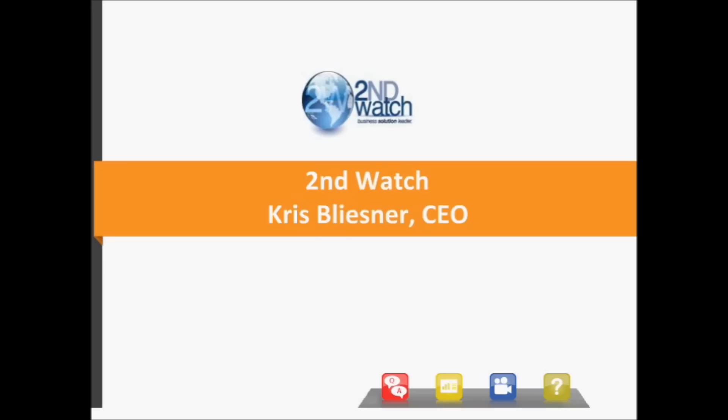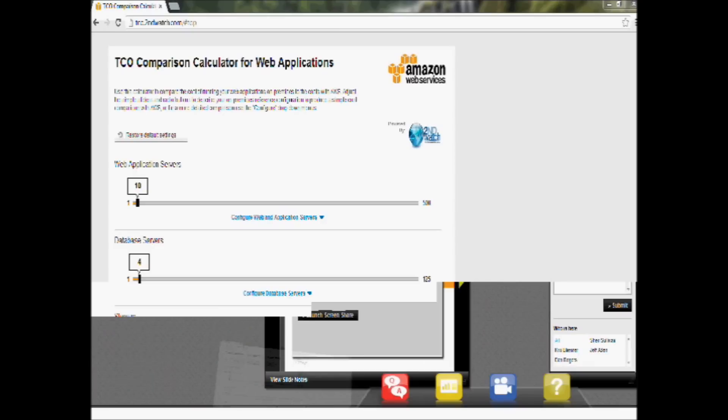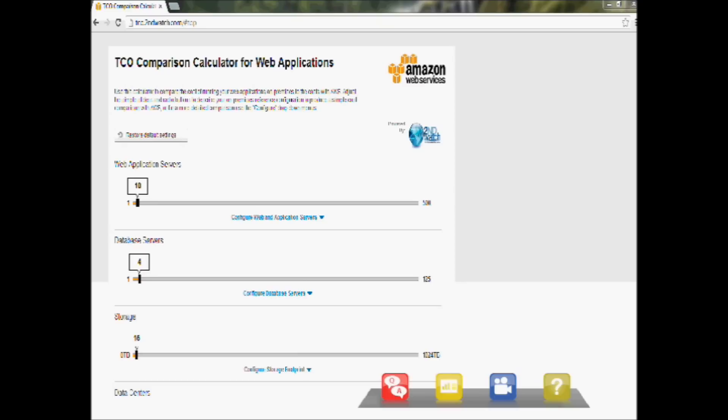I'm now going to hand over to Chris Blesner from Second Watch to go into more detail on how to calculate cost savings. The easiest way to do this is to pull up the TCO calculator we've built. Now you should be looking at the TCO comparison calculator for web applications. I've loaded this with a sample application so people can get an idea of how this tool works — a customer we've been working with to understand the difference between on-prem and cloud costs.